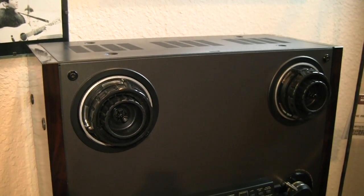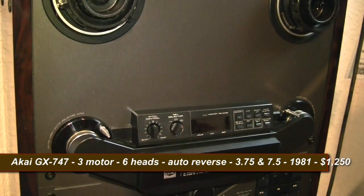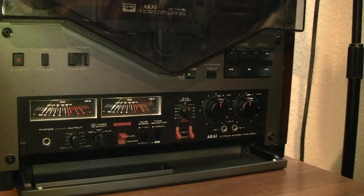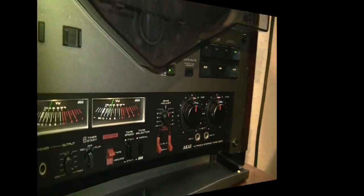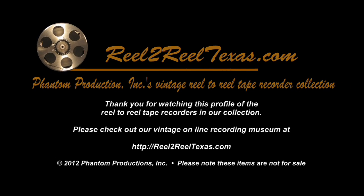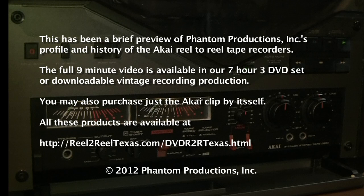This is the Akai GX 747 that came out in the early 80s. The unit sold for approximately $1200. It was a three motor, direct drive, tape recorder, quarter track, and had ten and a half inch reels. This is the Akai GX 747.